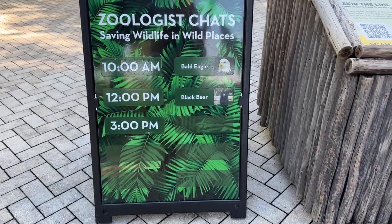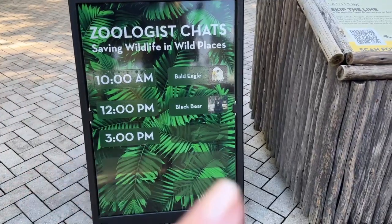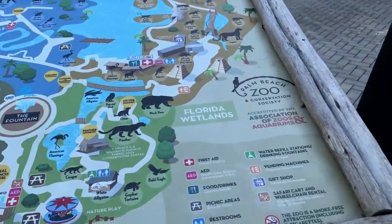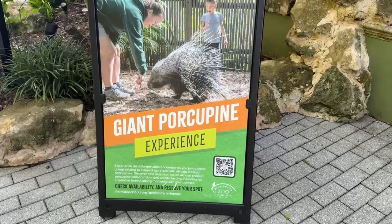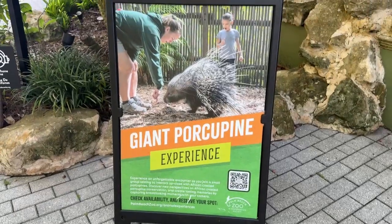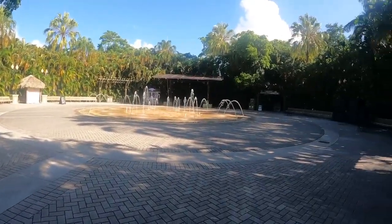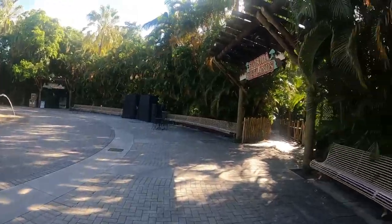The lady who scanned my ticket told me about their daily zoo chats: at 10 a.m. it's the bald eagle, at 12 it's the bear, and at 3 it's the bald eagle again. Here is a map - you can also scan for a map on your phone. You can also do some animal experiences, like a giant porcupine experience where you can hang out with the porcupines. When you come into the zoo there are all these different little sections.